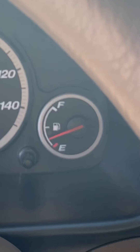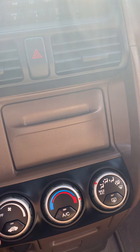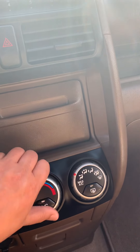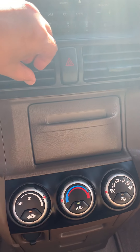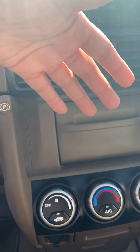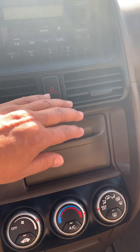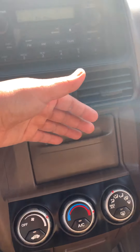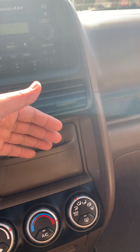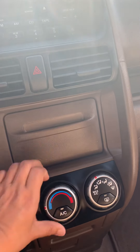I know the heater works — definitely works. AC was instant. Again, I already confirmed the heater works. Heat is on — whatever you need to turn it on. I'm going to start sweating.